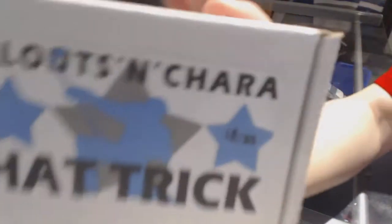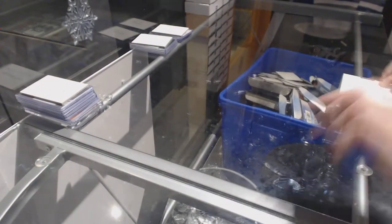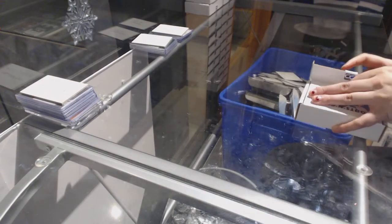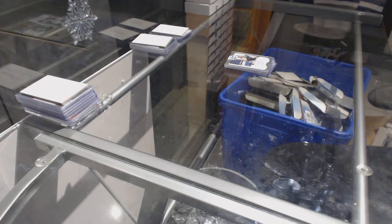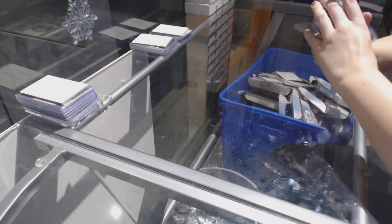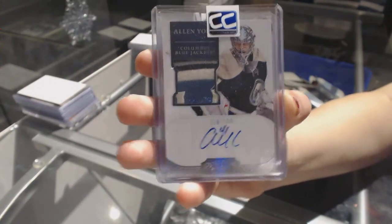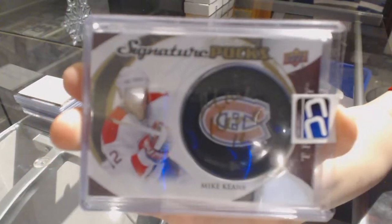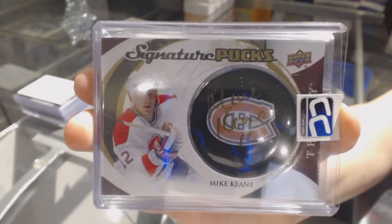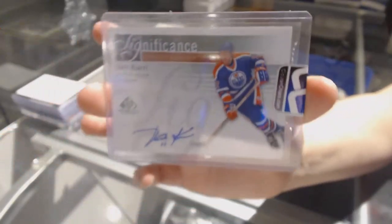Box number 18 is for 24 Cups. We've got a Dominion Rookie Patch Auto number to 199 of Alan York. A Signature Pucks of Mike Keene. And a Significant Auto number to 50 of Yari Curry.